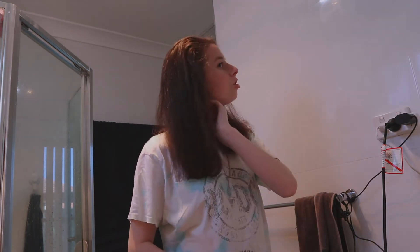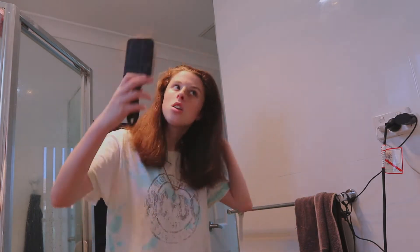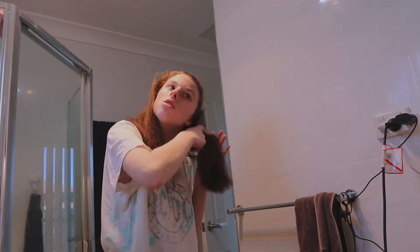After you blow dry it — I try to blow dry it straight, because that's how I style my hair normally — I just use a normal brush and brush my hair into the desired style.